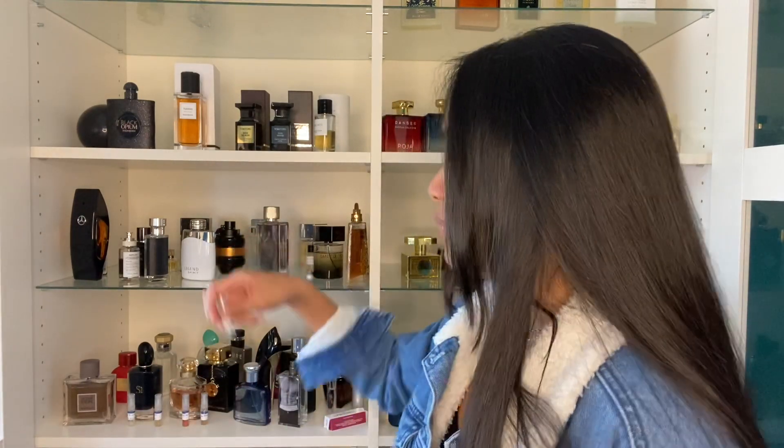I like this. A little bit boozy. I definitely get more of that apple in the opening — kind of like a crunchy, juicy apple. It's mixing a little bit with my Tobacco Vanille. This might just be a fire layering combination right now. That's nice.